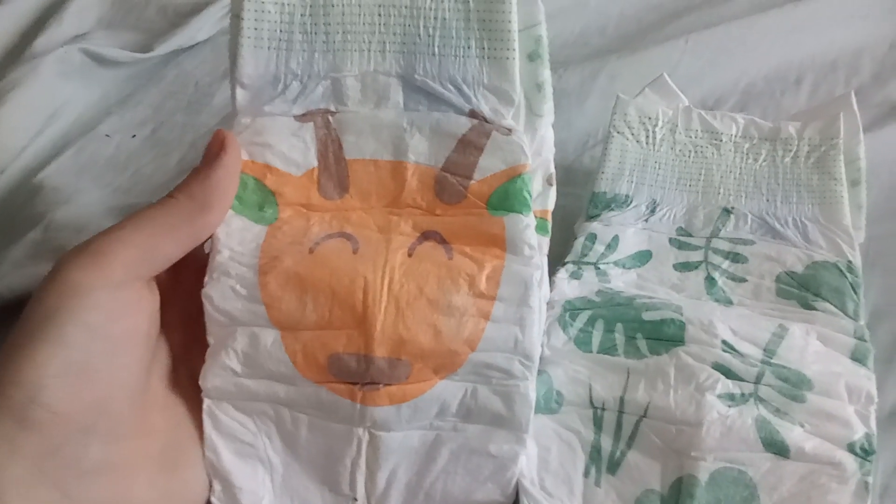Here's what we got in the back — we have a giraffe print, we have a giraffe on the back, and some more plants and trees on the back. So let me take a comparison from the Huggies Little Movers.